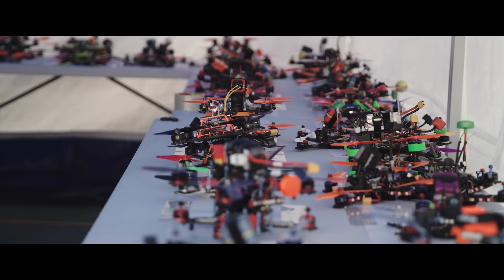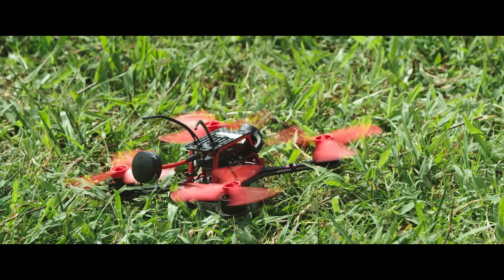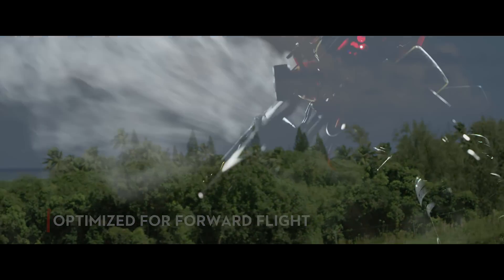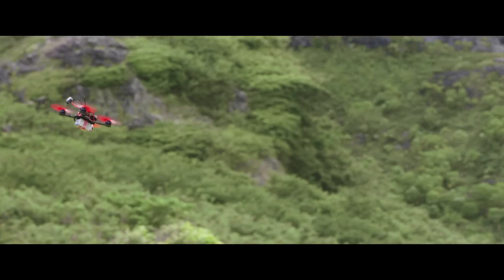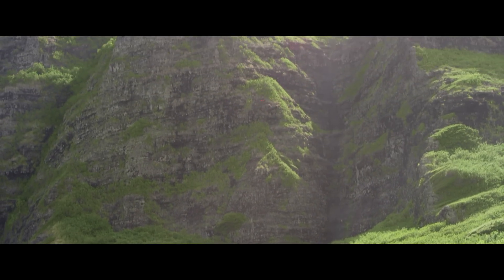Unlike traditional propulsion systems that are designed and thrust-tested vertically, the Snail 5048S has been extensively optimized for forward flight. Rigorous hours of wind tunnel testing have led to an extremely low drag airfoil for various angles of attack, meaning higher efficiency and consistent power throughout the entire throttle range.